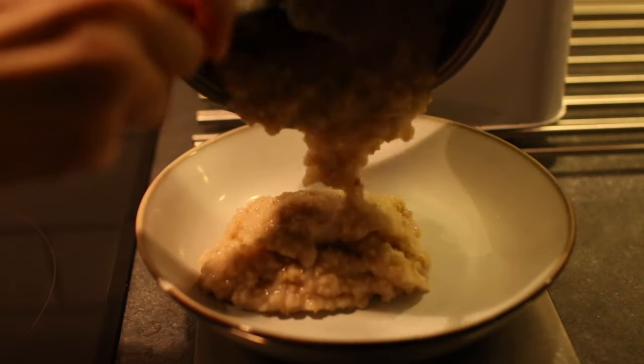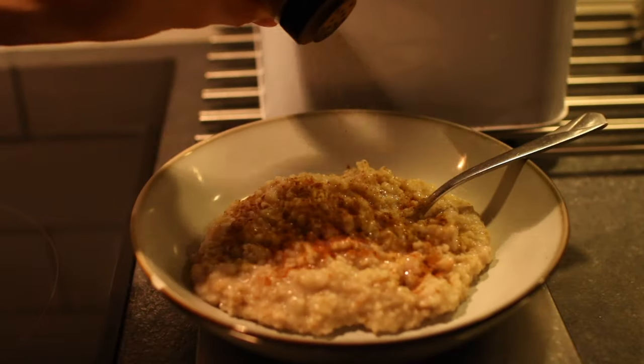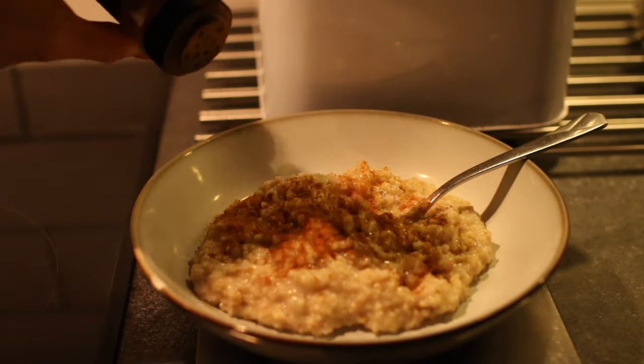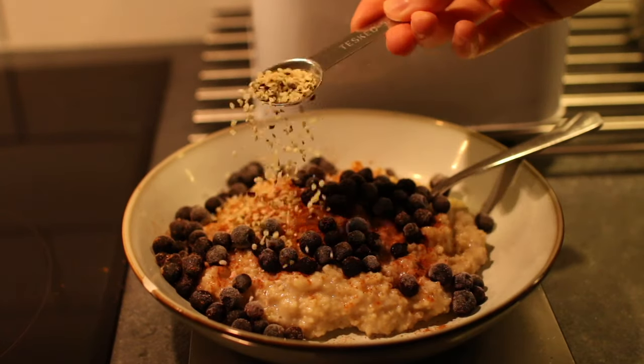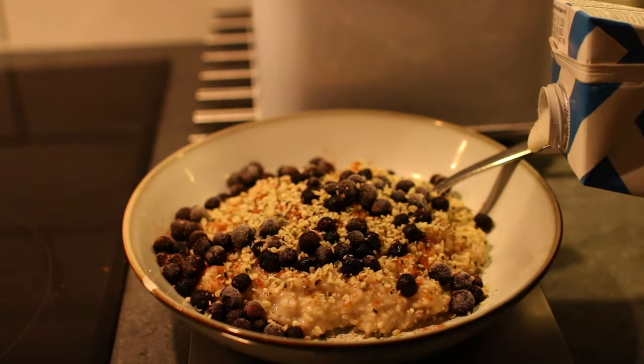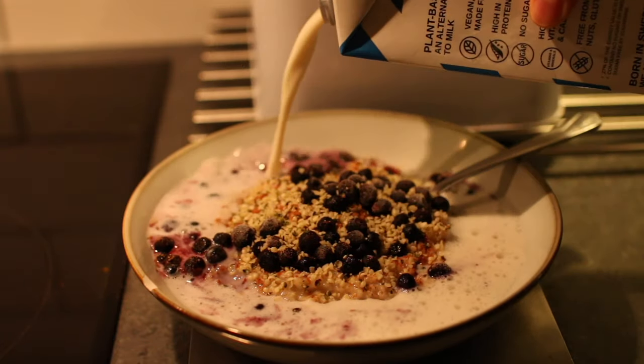I always soak them overnight for easier digestion and then cook them in the morning. By the way, I already added salt when I was soaking them. Then I topped the oats with cinnamon and frozen blueberries — and you can't forget about the hemp seeds.